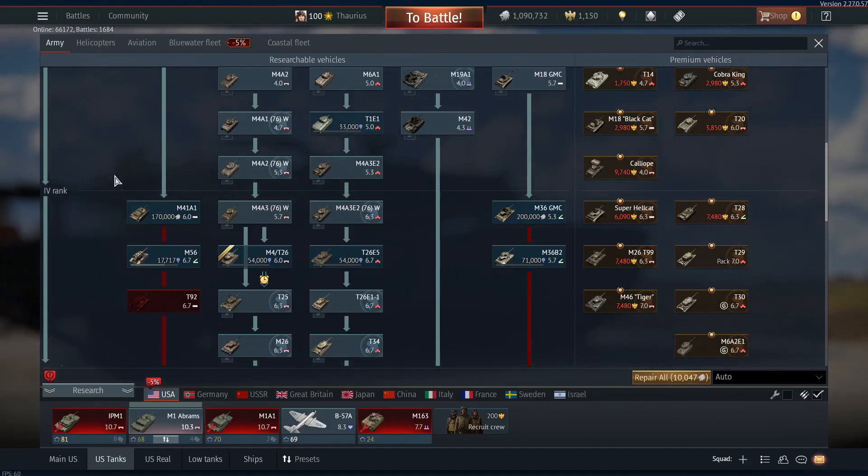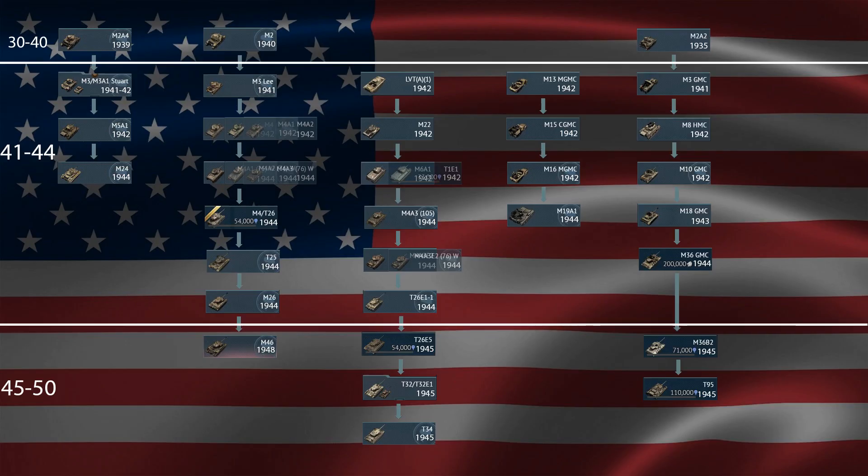Let's check it out and see the difference. Here's the tech tree. I did 1930 to 1940 — obviously a very small tier because America did not have many pre-World War Two tanks. Then 1941 to 1944. I know World War Two ended in 1945; I'll explain why it's split.